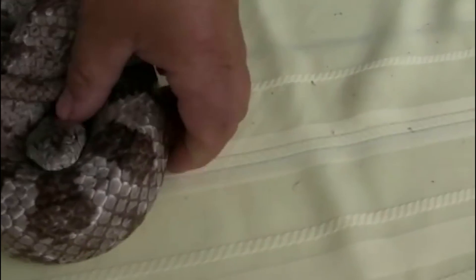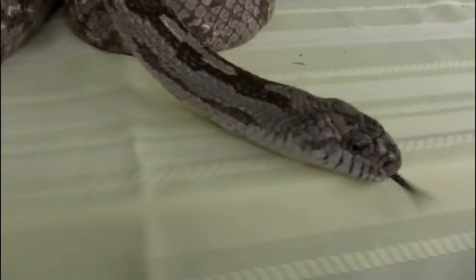So this is a gray rat snake — an example of what the size of the black rat will be and what the juvenile pattern looks like.